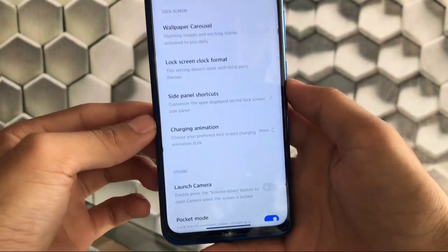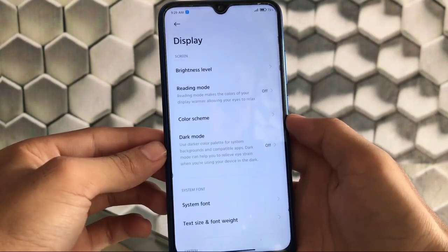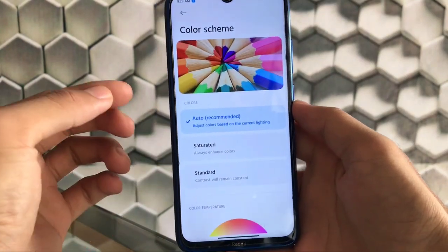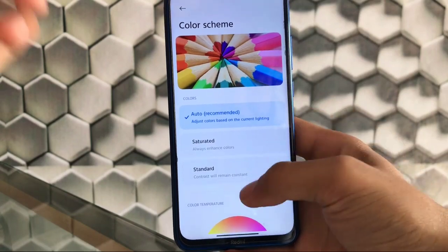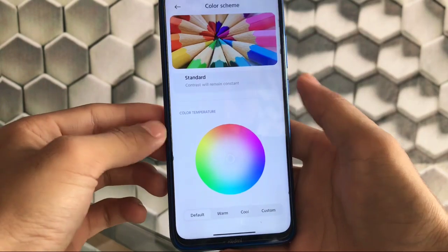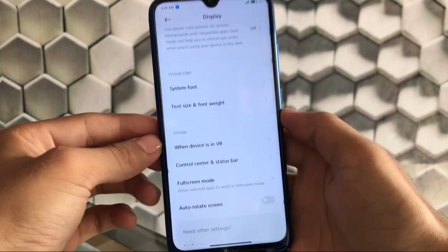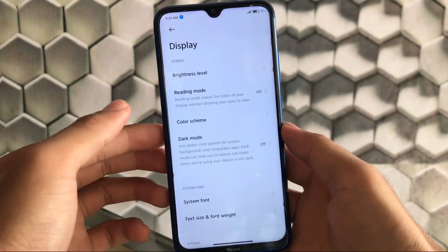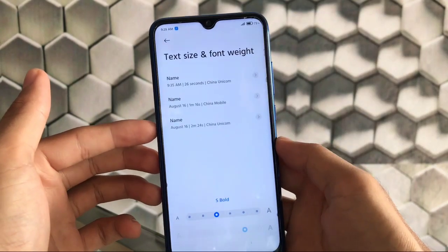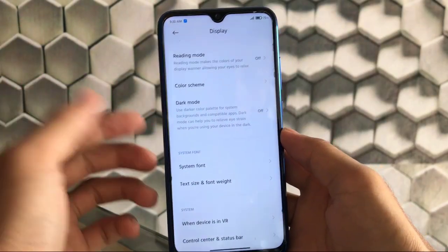We also have the charging animation with options for Flow, Glow, or Wave — I personally choose Wave. In display settings, you have reading mode, color adjustment options — auto, saturated, or standard — and color temperature: default, warm, cool, or custom. You can also adjust system fonts; I've applied a font and chosen bold font weight.